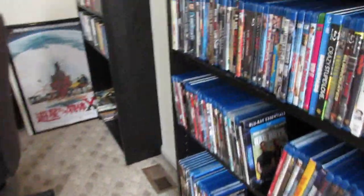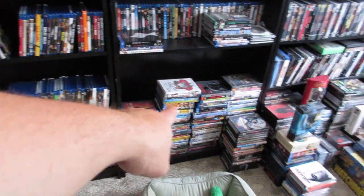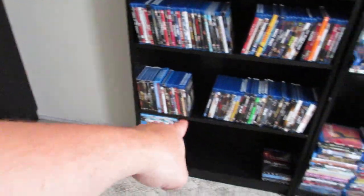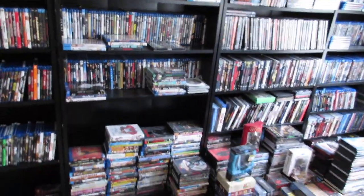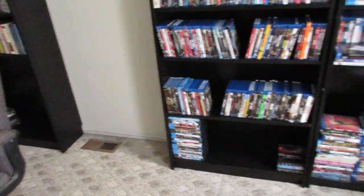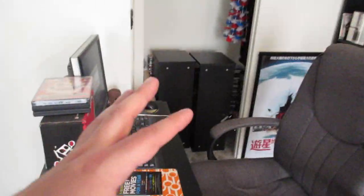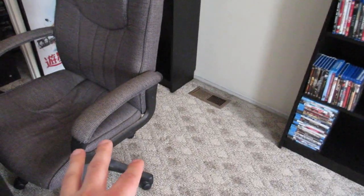I need to get extra shelves because the bookcases only come with a certain amount. I want to get two extra shelves for that bookcase, two for that one, and one extra for each of the others — so six more shelves total, which will probably clear up everything off the floor. I have two more big boxes of DVDs and then all the DVDs in the closet, so it would've been perfect to have one more bookcase there but I can't because of the air vent.